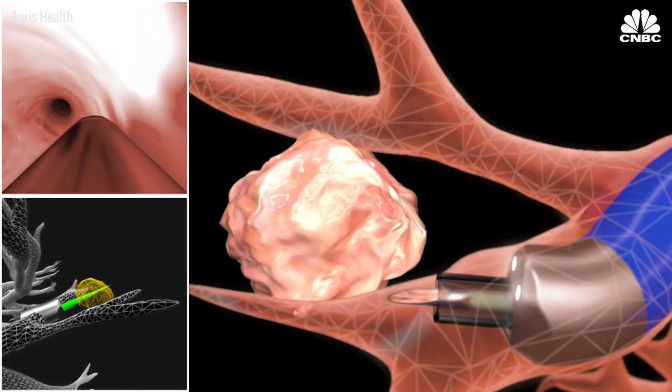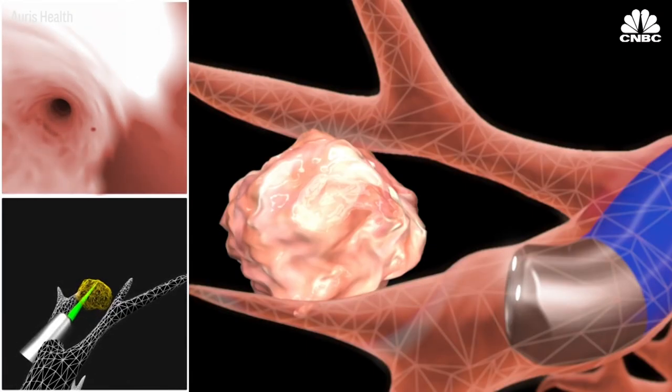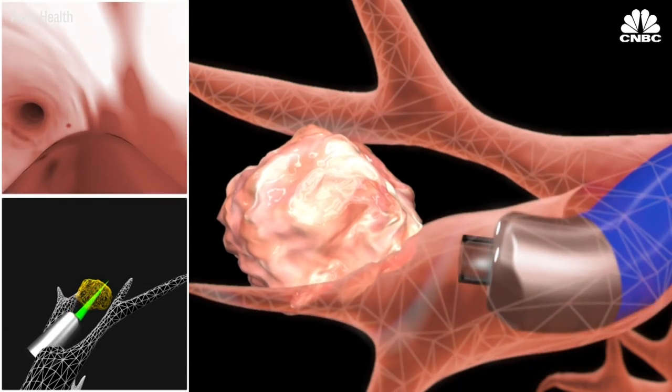Eventually, this robot could go beyond diagnosis and actually perform surgery. Our ambition is definitely to be able to both diagnose and treat lung cancer in a single setting one day. That's ultimately the holy grail for patients who have abnormalities in the lung.